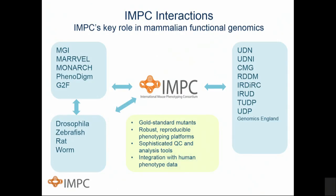IMPC sits at the center of mammalian functional genetics by providing gold standard mutants, robust reproducible phenotyping platforms, and sophisticated QC and analysis tools. Importantly, it's integrating its efforts with human phenotype data, with many consortia and organizations, with other portals and databases, and with other model organisms as well.